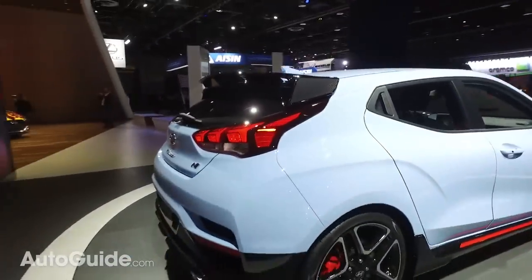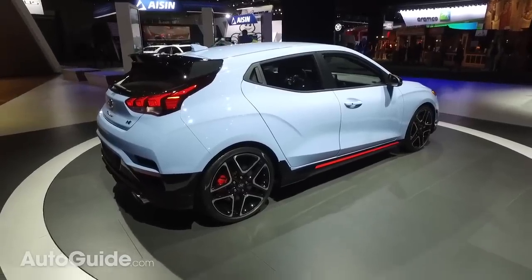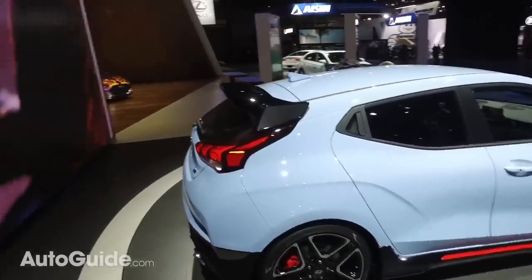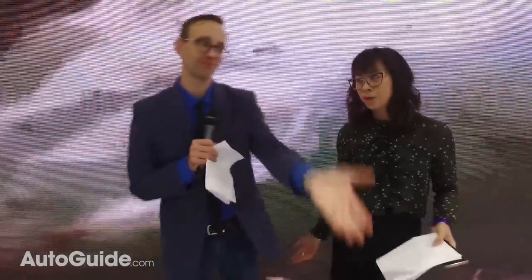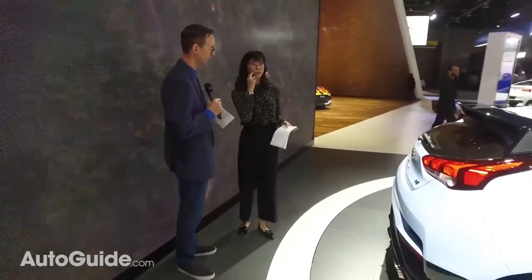At Namyang in South Korea, the European media got to drive a prototype of the i30 N — the related performance model we don't get in North America — while we had a PowerPoint presentation. It's a bit bitter, but it's a good story. Anyway, I think we're done at the Hyundai booth — let's head to Lexus.